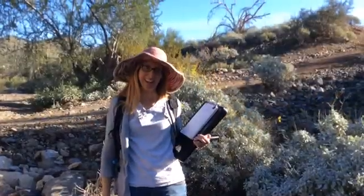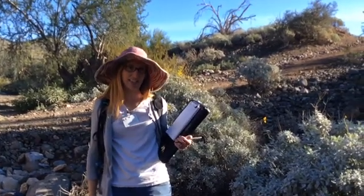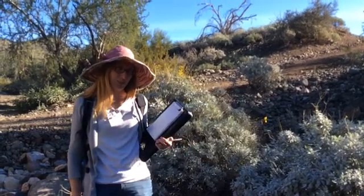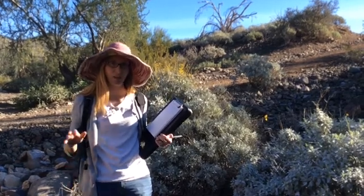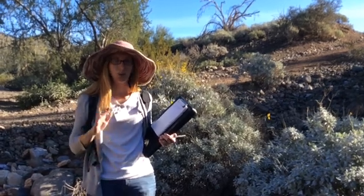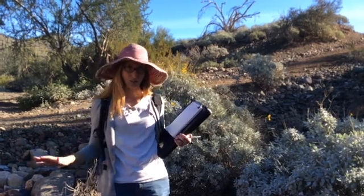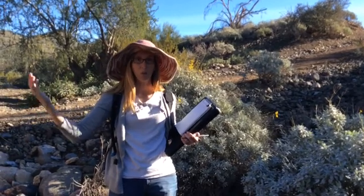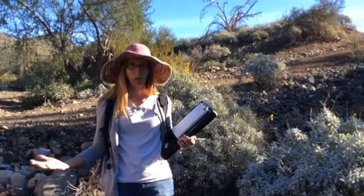My name is Kara Barron and I volunteer out here at Cave Creek Regional Park as the coordinating botanist for a floristic inventory. The reason that we are doing this is so that we can get some baseline data so that we know what plants are out here, where they are, and what they're doing. This can help inform all kinds of other research, and it can help the park management with any trails they want to build or any conservation efforts they want to move forward with.